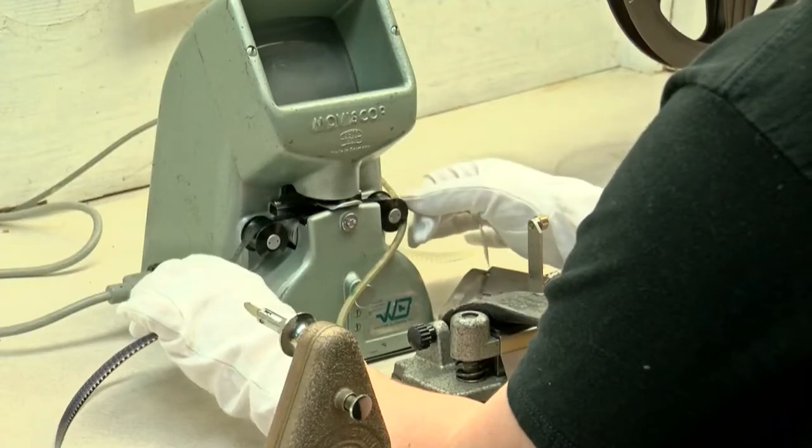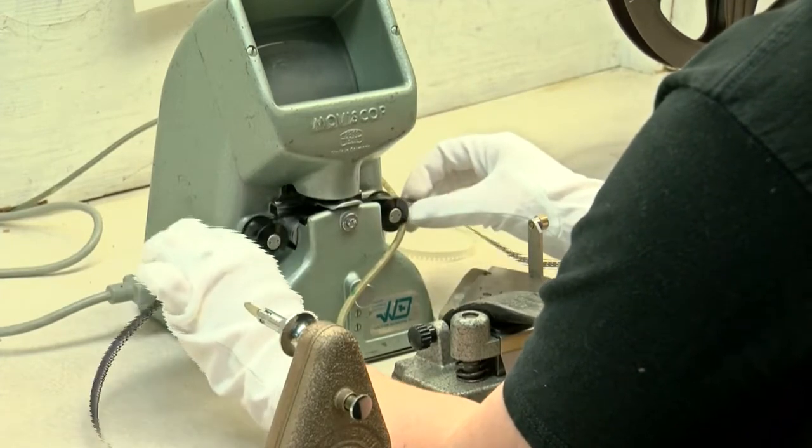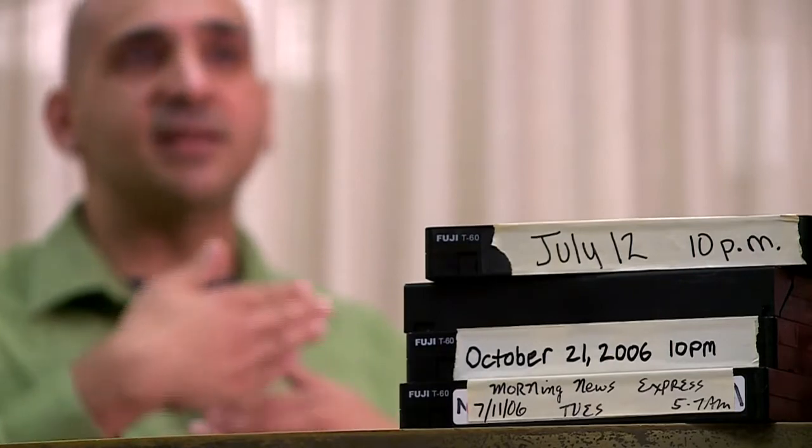When media is brought in for Home Movie Day, they examine the film. Film is organic, so a lot of people don't understand that there are two parts of film: there's the plastic and then the recorded images on the emulsion.